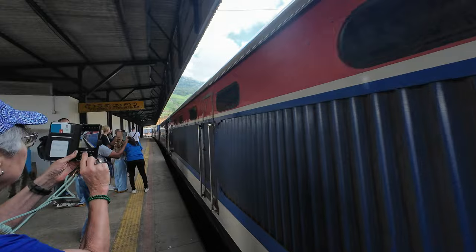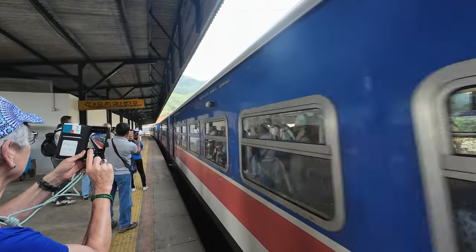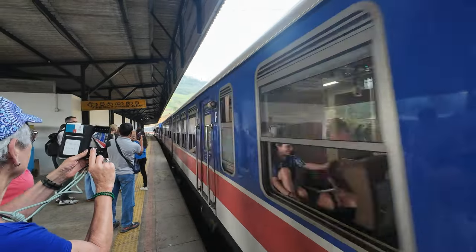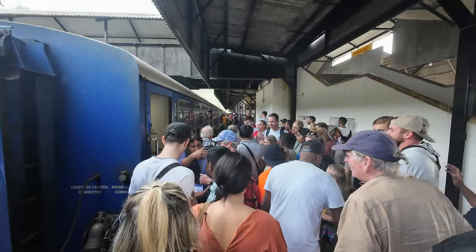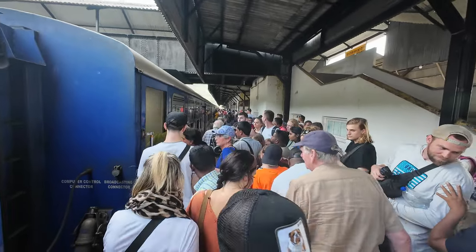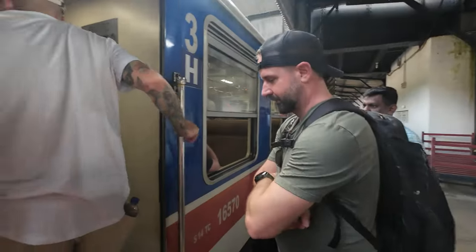Finally, our train arrived. Remember that it's a blue train — so if you take another color, you may have done something wrong. We hopped on and went to our seats. We were in the third class reserve carriage as we booked tickets last minute, and that was the only option for a reserved seat.